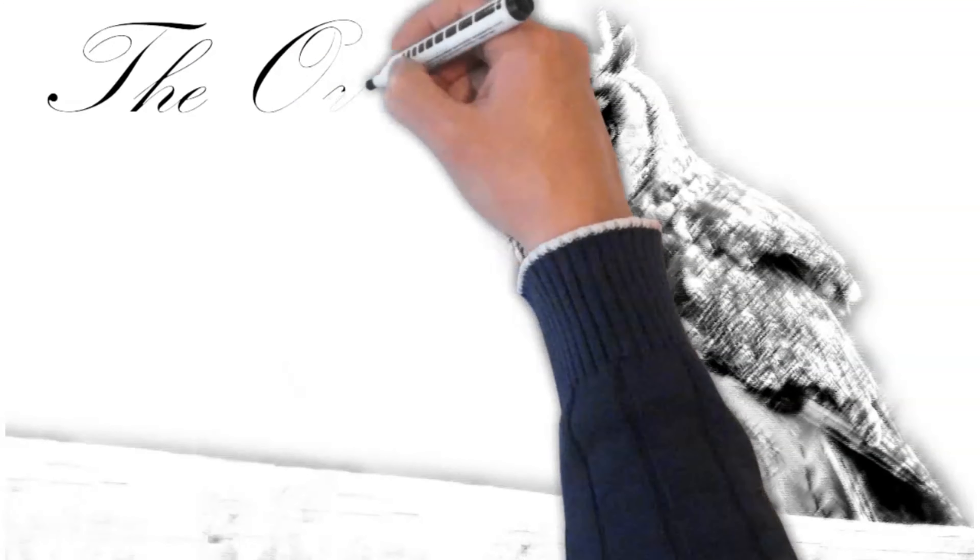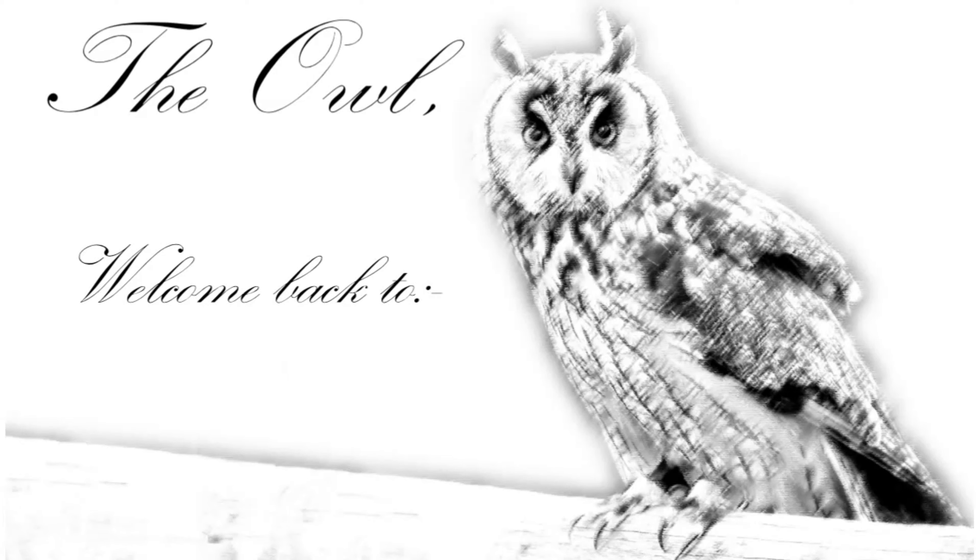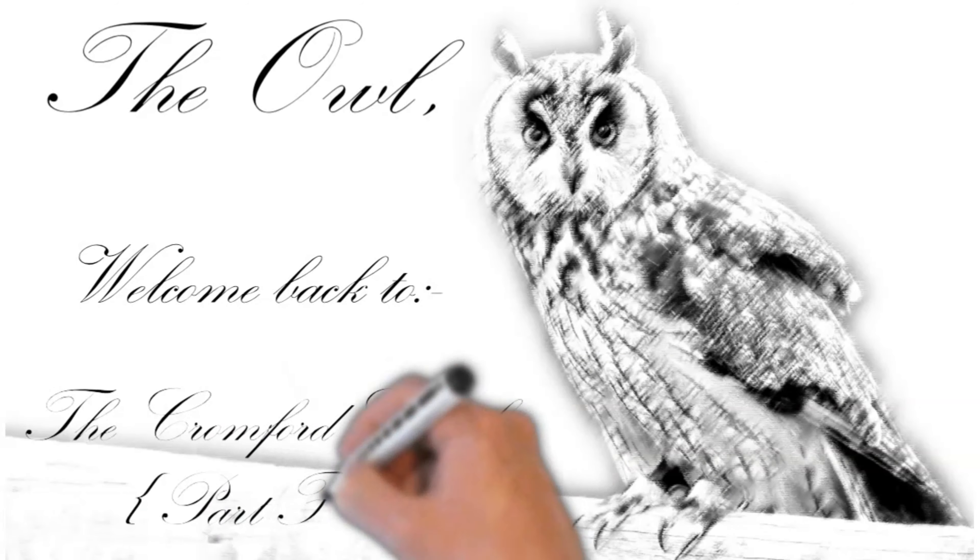Hello there, I'm Tim, my companions are Daisy and Ruby, and together we are the Owl. Welcome back to part four.